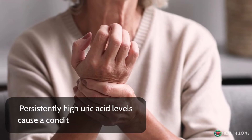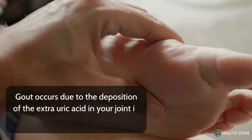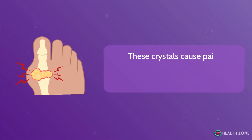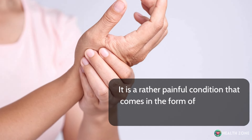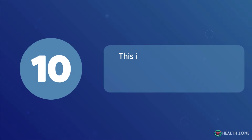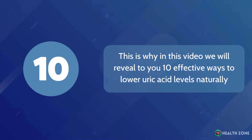Persistently high uric acid levels cause a condition known as gout. Gout occurs due to the deposition of the extra uric acid in your joints in the form of sharp crystals. These crystals cause pain, inflammation, and swelling of your joints. It is a rather painful condition that comes in the form of attacks and can lead to severe complications. In this video, we will reveal 10 effective ways to lower uric acid levels naturally.